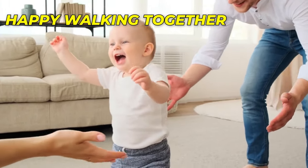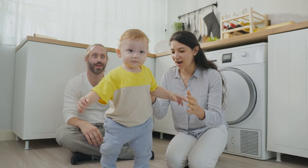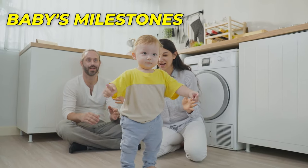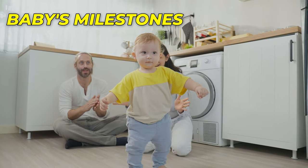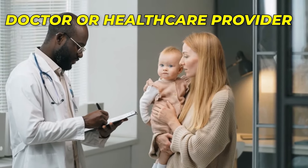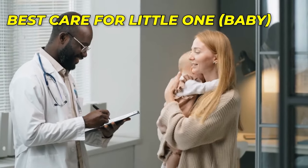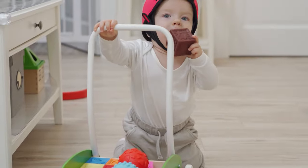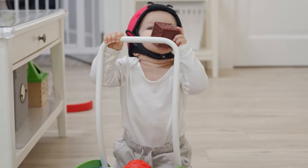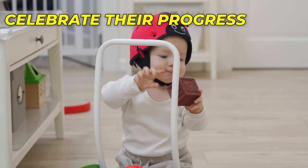Happy Walking Together! And as always, please remember — if you have any questions or concerns about your baby's milestones, including their walking progress, don't hesitate to reach out to your doctor or healthcare provider. They are there to provide guidance and reassurance, ensuring the best care for your little one. As you embark on this incredible journey of your baby's walking milestones, remember to cherish each moment and celebrate their progress no matter how small.